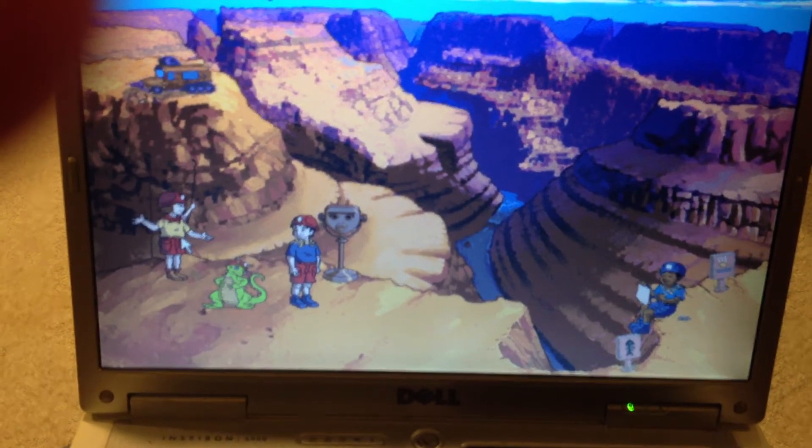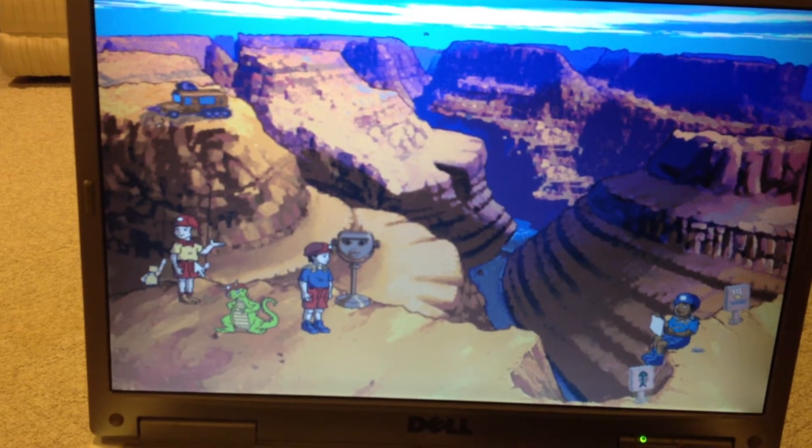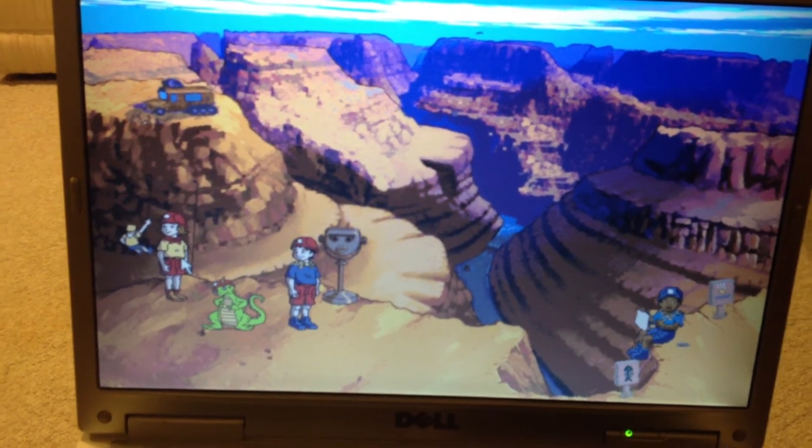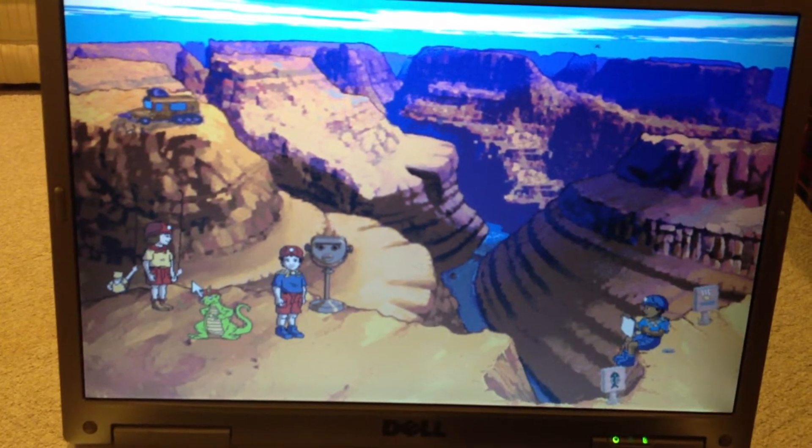When wind, water, or ice breaks rock down into little pieces, that's called weathering. And erosion is when those little weathered pieces of rock get carried away by wind, water, or ice.